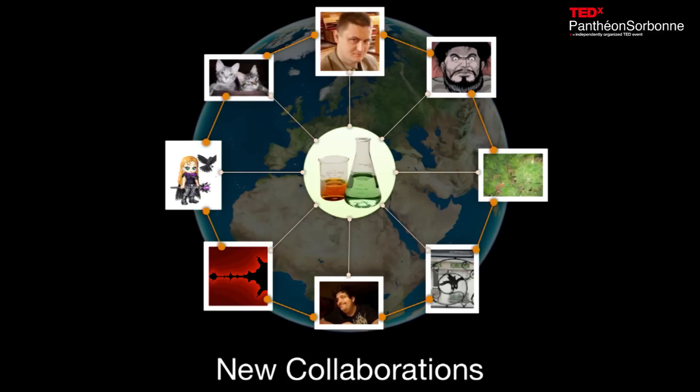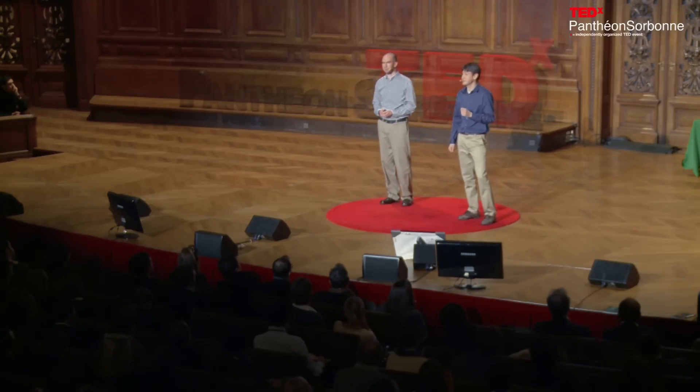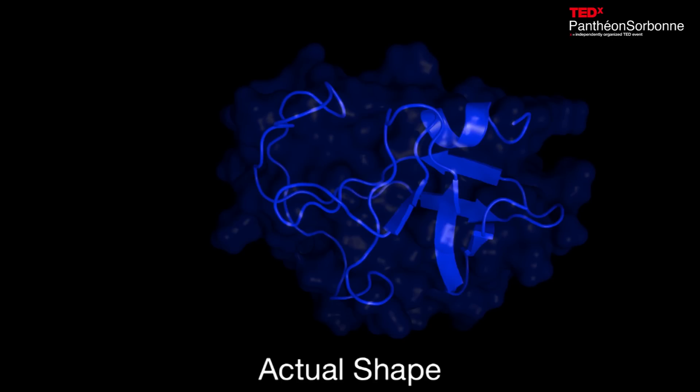So now that we've had this worldwide collaboration amongst Foldit players, what have we been able to accomplish? For over a decade, our experimental collaborators in Poland had been working on solving the crystal structure of monomeric Maize and Pfizer monkey virus retroviral protease, a protein that causes AIDS in rhesus monkeys. They had been unable to solve this structure using traditional methods, so they reached out to our lab to try our latest computational approach using the massive distributed computing network. Unfortunately, that method also failed to solve the problem. So we turned to the Foldit players and gave it to them as a puzzle for three weeks. Amazingly, in just ten days, the Foldit players were able to solve the structure of this protein. Three teammates in particular built off each other's solutions and progressively refined the structure until it was good enough to fit the experimental data.